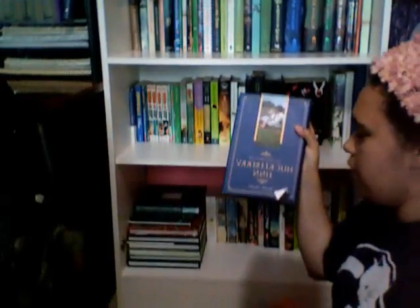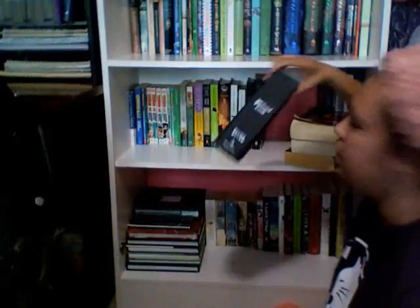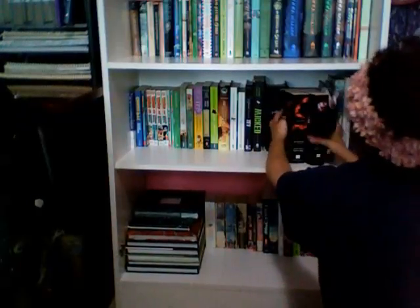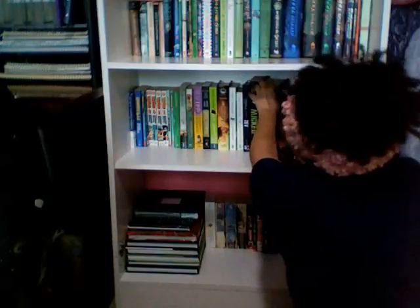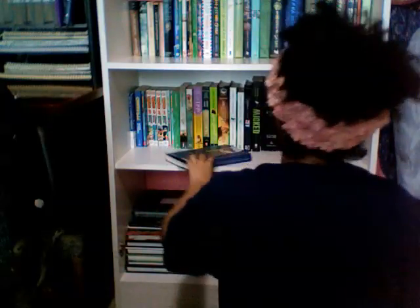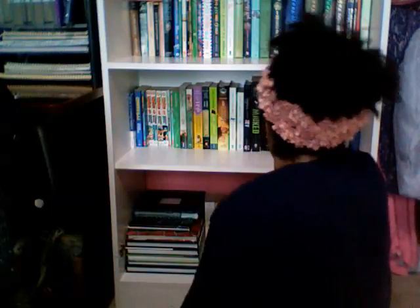Then I got Adventures of Huckleberry Finn by Mark Twain. And I got Twilight, New Moon, Eclipse, and Breaking Dawn, all by Stephenie Meyer. I got those because back when I was in middle school I was a big fan of Twilight — like every young girl back when it first came out — before I realized how trashy it was.